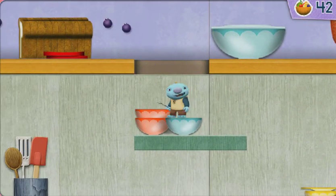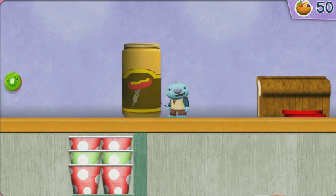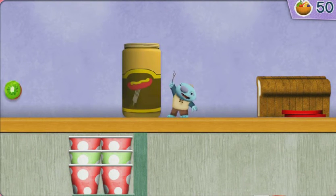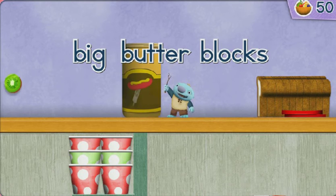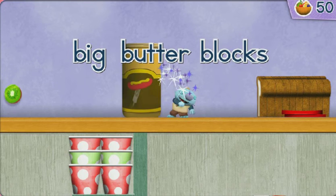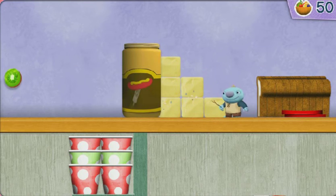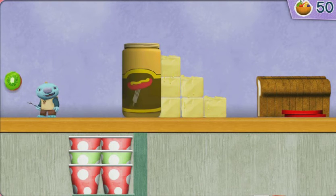Yippee! This one's too tall to jump over. We need some help. Click on my magic stick. Wally-kazam, wally-kazette. We could use some big butter blocks. All right! We made it!